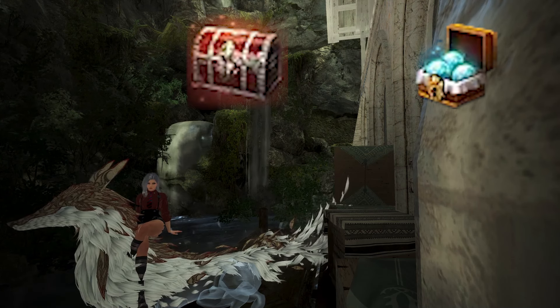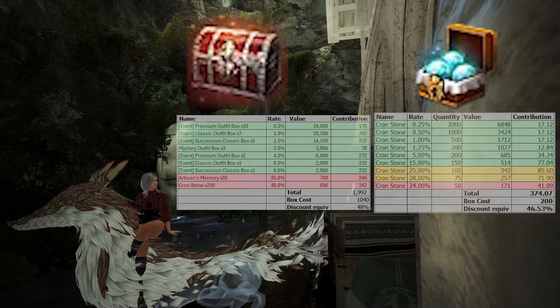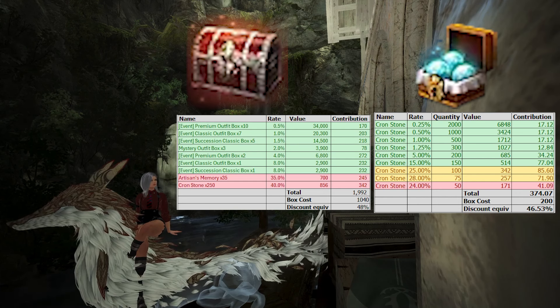The Mystery Outfit box only contains crons, outfits, or artisan's memories. To find the real value of the box, we get the value of each item in the box, the chance to get that item, and with those numbers we find the average Pearls you'll get every time you open it. Keep in mind that this is just the average — you can get more or less. For this box, we found it to have an average Pearl value of 1,992 Pearls.